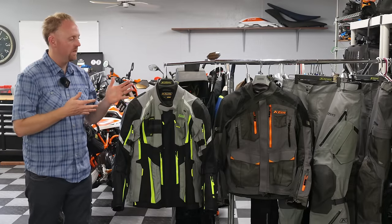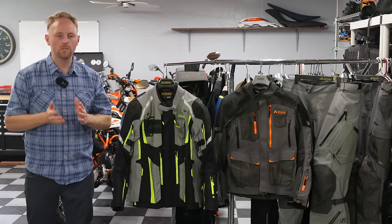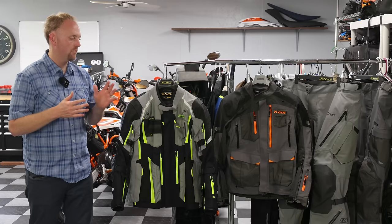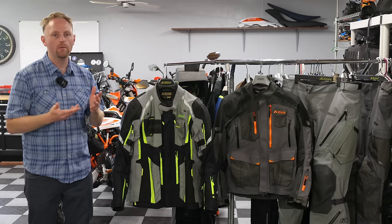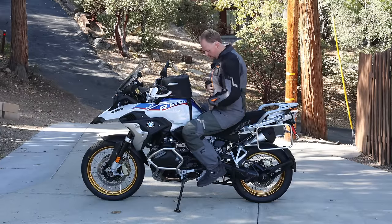Let's jump in and start comparing the main differences between these two riding suits. Here's how I'm going to structure this video: I'm going to show you the differences between the suits, I'm going to tell you the pros and cons of each as I see it, and I'm going to show you how they fit and how they work in the riding position on the motorcycle.